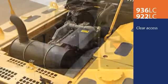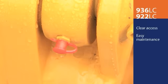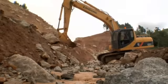Clear access to components makes for easy maintenance. All grease zerks are easy to access as well. A satisfied Lugang customer had this to say about these Lugang excavators.